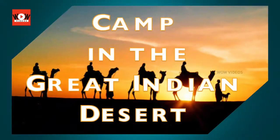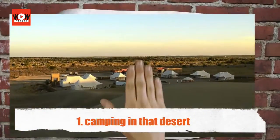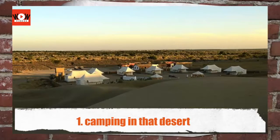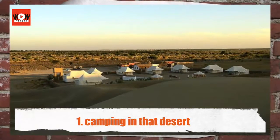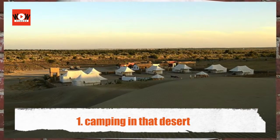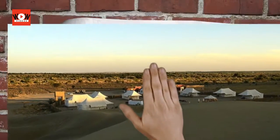Camp in the Great Indian Desert. Jaisalmer is situated in the heart of the Thar Desert of Rajasthan. Besides staying in hotels in the city, you now have the option to stay in the middle of the desert in well-appointed luxury tents.